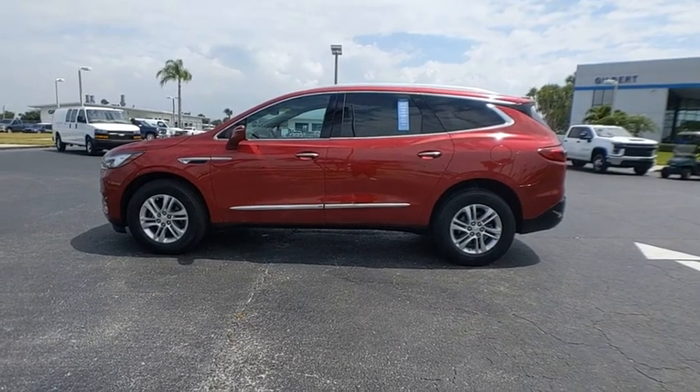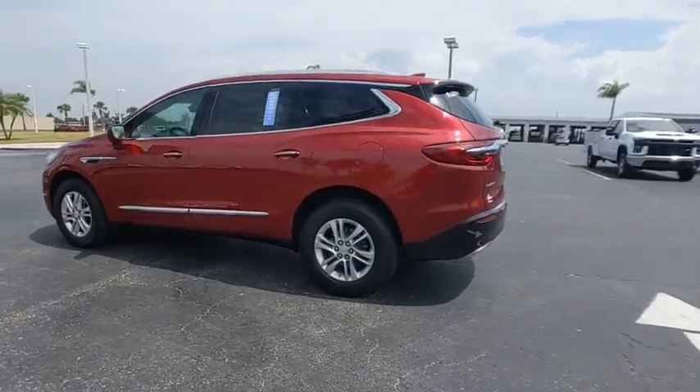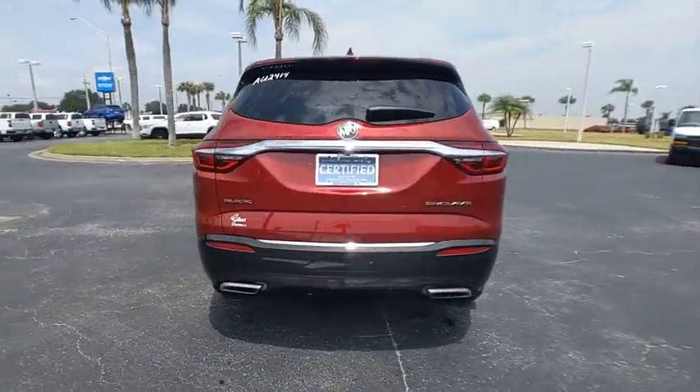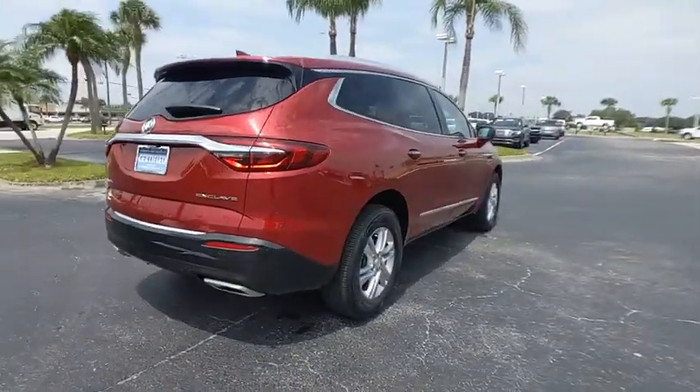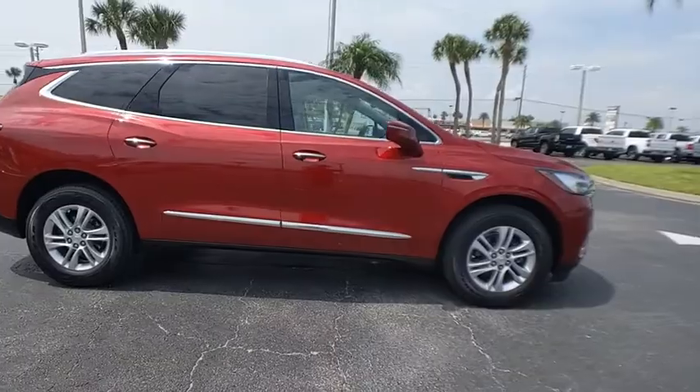Come test drive the 2018 Enclave. The Enclave offers three rows of seats, standard with seating for up to eight passengers. Not only is it roomy and stylish, but Buick really did its homework on this vehicle — they did not cut any corners.